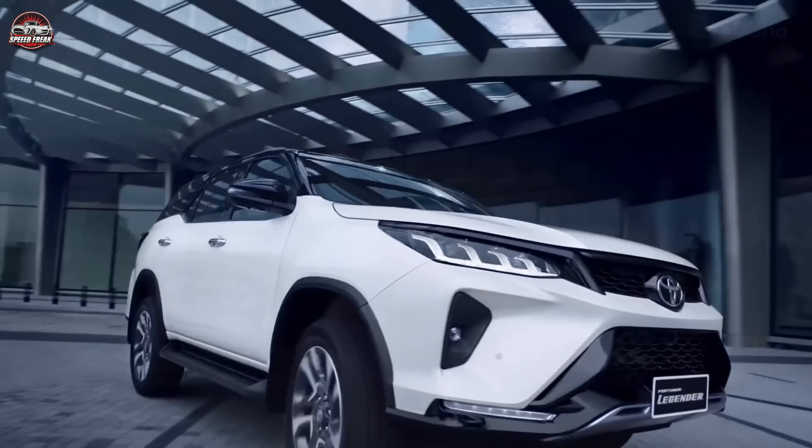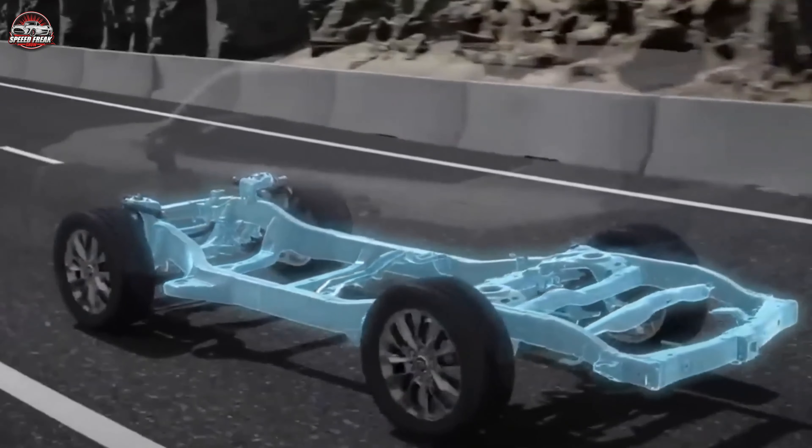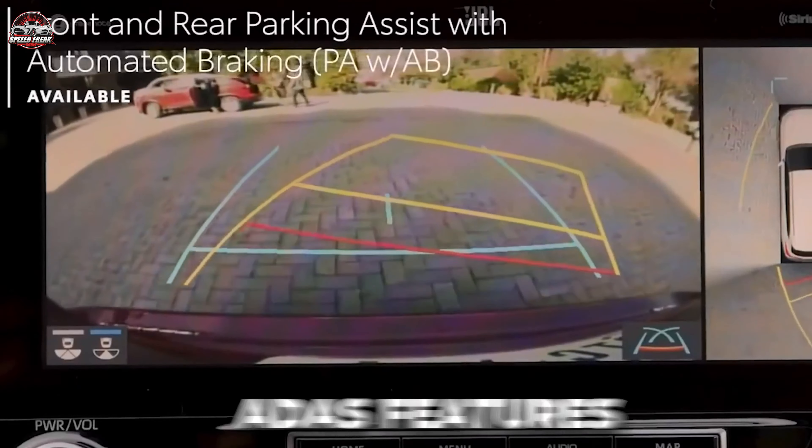In a world where choices are abundant, why choose the 2024 Fortuner Hybrid? It's simple: unmatched powertrain efficiency, cutting-edge technology, and a commitment to sustainability. When compared to its rivals, the Fortuner Hybrid doesn't just compete — it leads. Join us as we explore what sets it apart from the crowd.